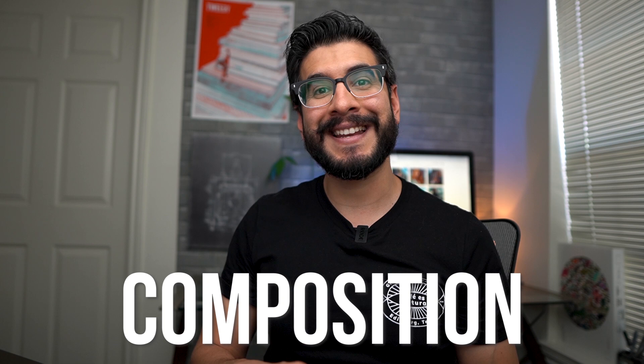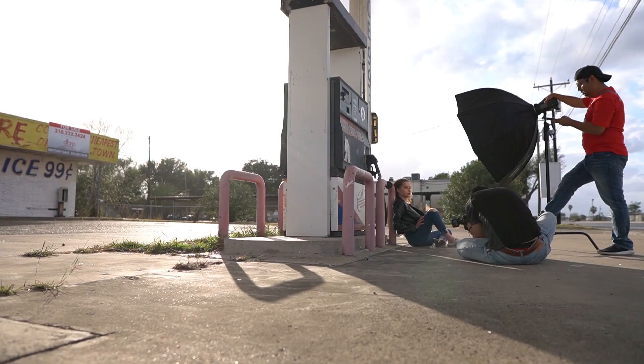In today's video we have portrait breakdown number two. In this series we focus on the composition, the pose, and the location scouting. I will focus less on gear and put more emphasis on the photo process — from the failures to the key components that led up to the final photograph.